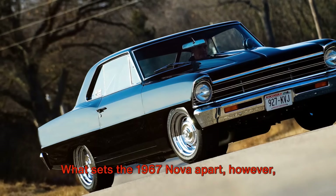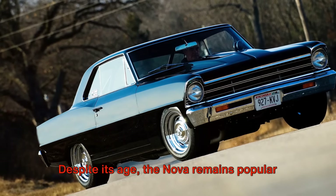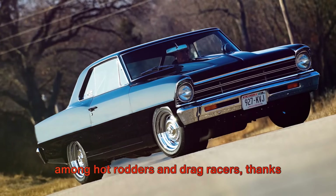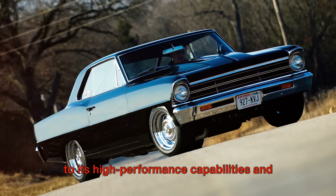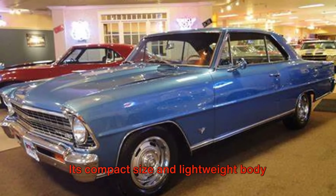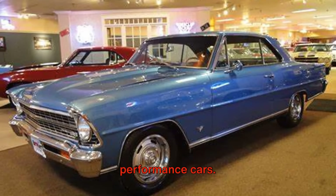What sets the 1967 Nova apart, however, is its enduring appeal. Despite its age, the Nova remains popular among hot rodders and drag racers, thanks to its high performance capabilities and easy adaptability. Its compact size and lightweight body make it a favorite for modifications, allowing it to keep pace with more modern performance cars.